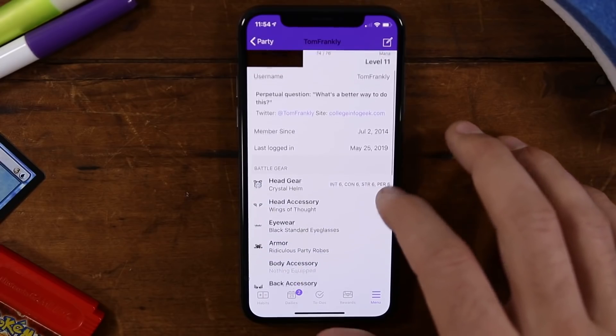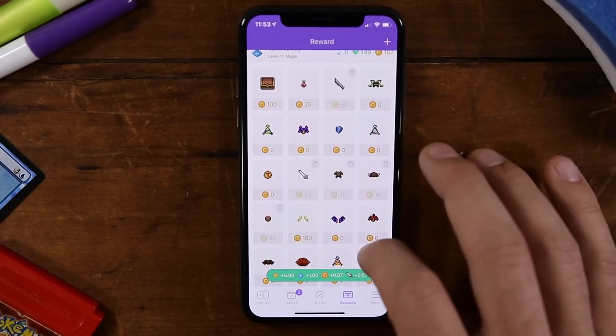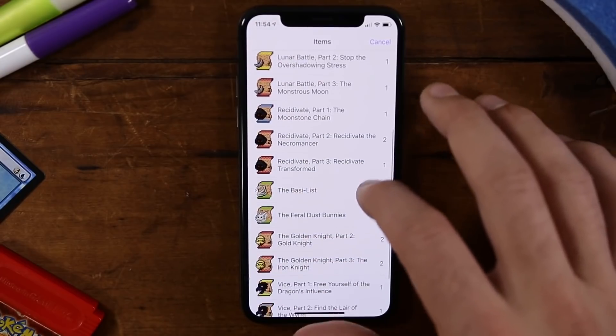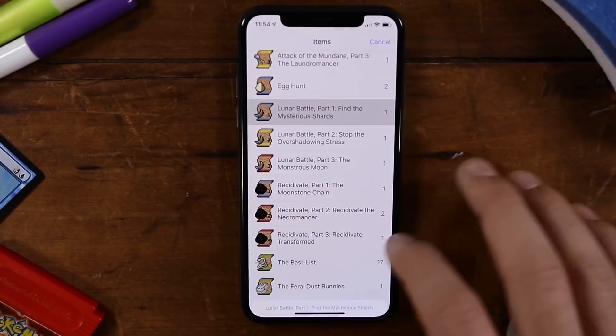Habitica has a feature I've seen in no other habit tracker, and that is the party system. You can actually party up with friends and go on quests together. This creates some very powerful accountability, because if you're on a quest — maybe fighting a dragon — and you fail to do your habits on a specific day, the dragon is going to damage everyone in your party. So it will be your fault if someone else in your party dies from that hit. That creates a very powerful motivator to make sure you get all of your habits done every single day.